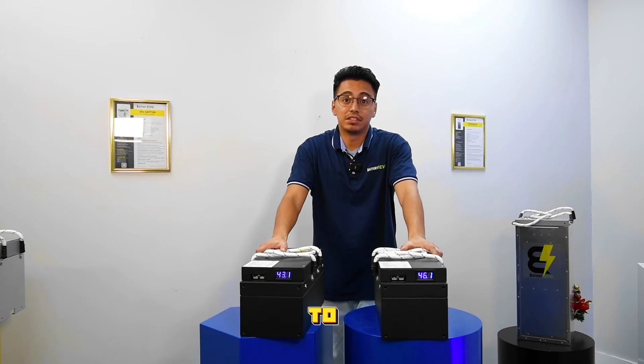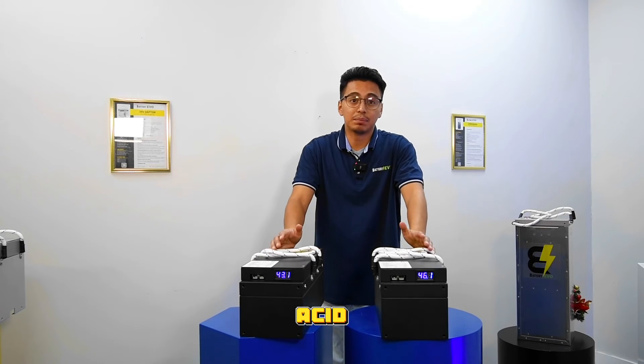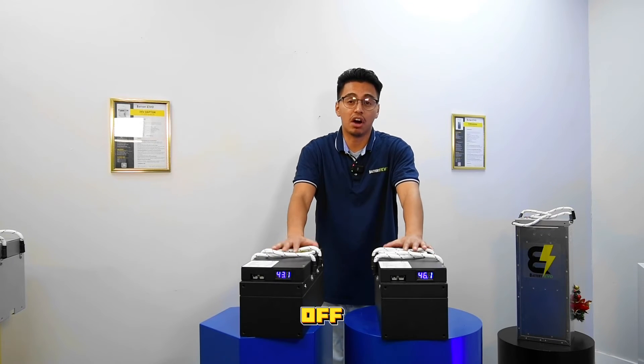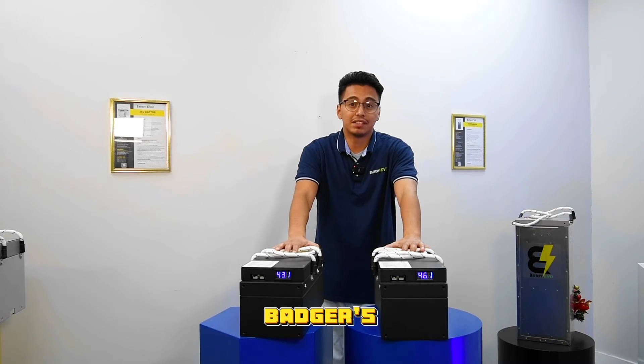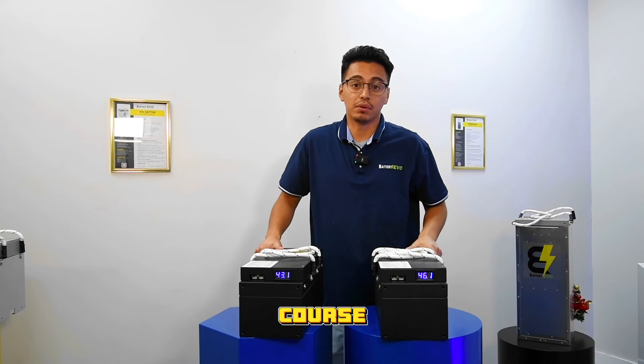The Badger isn't limited to just golf carts. It's your all-in-one solution, suitable for lead-acid replacements, electric lawnmowers, and off-grid systems. The Badger's adaptability makes it the perfect fit for various applications beyond the golf course.